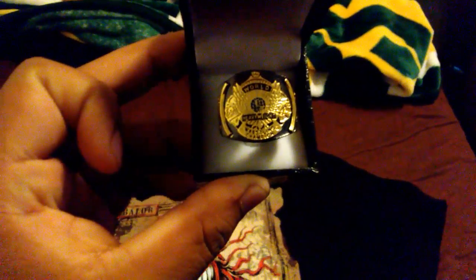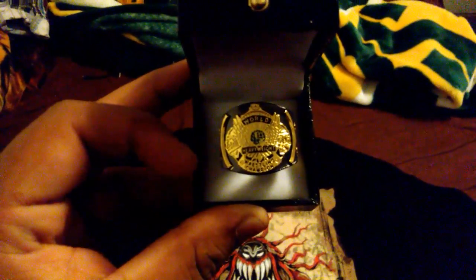First, I got a WWE Championship Winged Eagle ring from 1988 to 1998 — the old school championship of the WWE Champion. Let me show this to the camera. This thing is so cool. It's a very good finger ring.